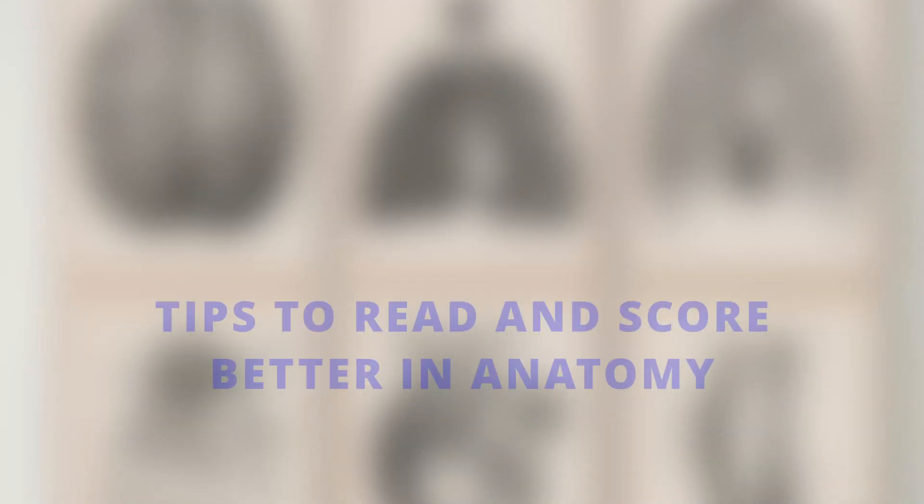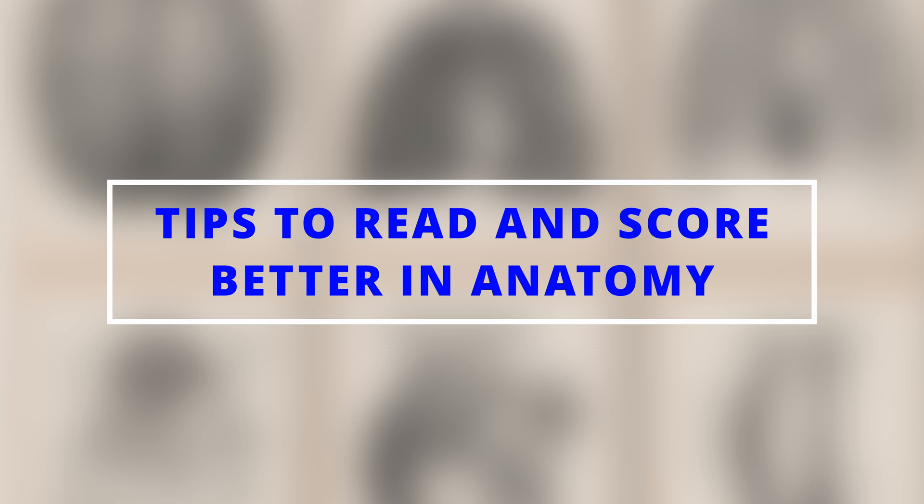A little backstory — last year when we had pre-finals, I failed in anatomy by scoring around 38 out of 100 marks. My father thought I wouldn't clear the subject because there was only one month to my finals, but in the end I managed to get a distinction. But how? So here are a few tips on how to read and score better in anatomy.